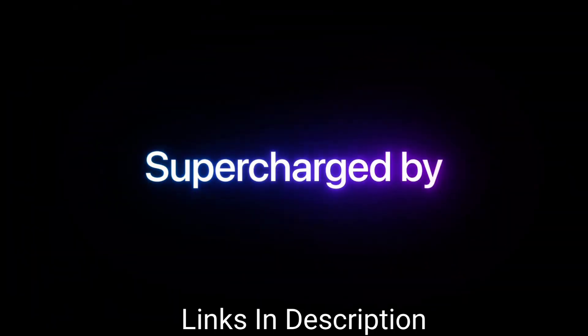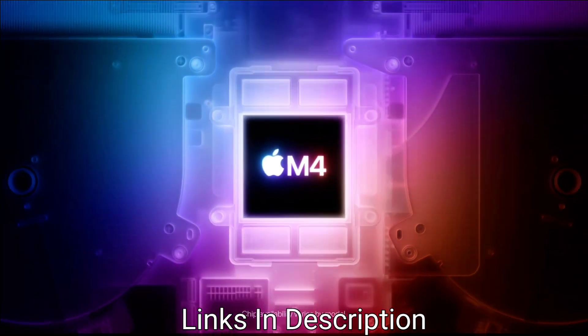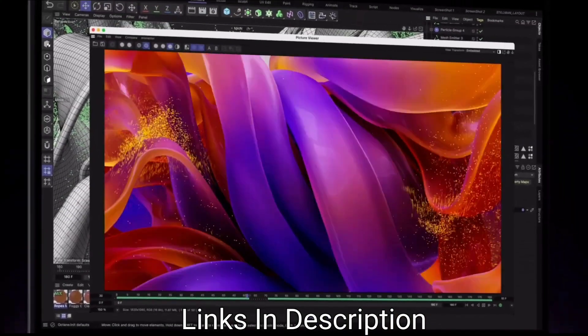These are the top 3 best laptops for machine learning. Links for all the laptops are provided in the description. Thanks for watching, take care, bye bye.